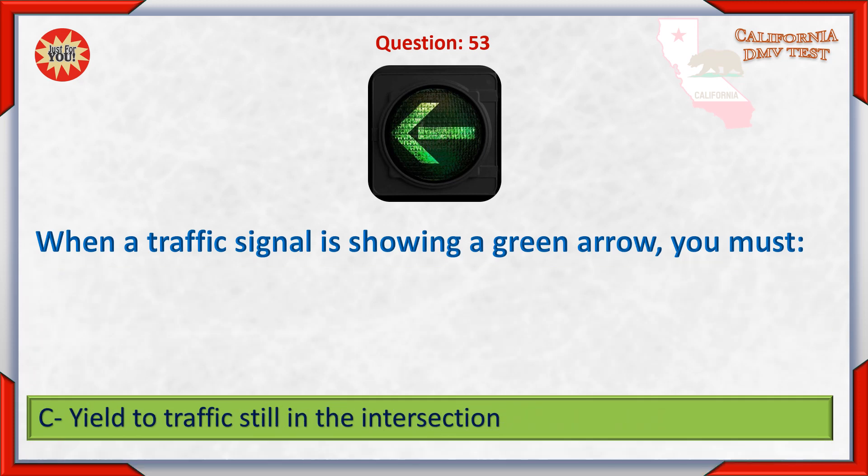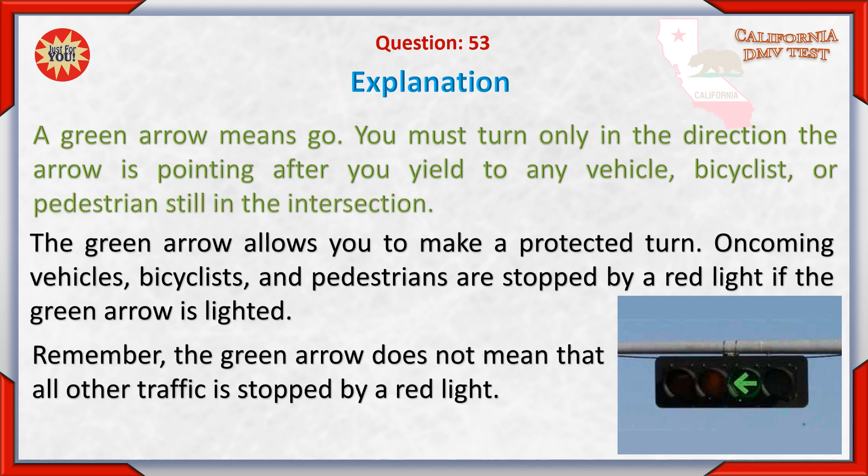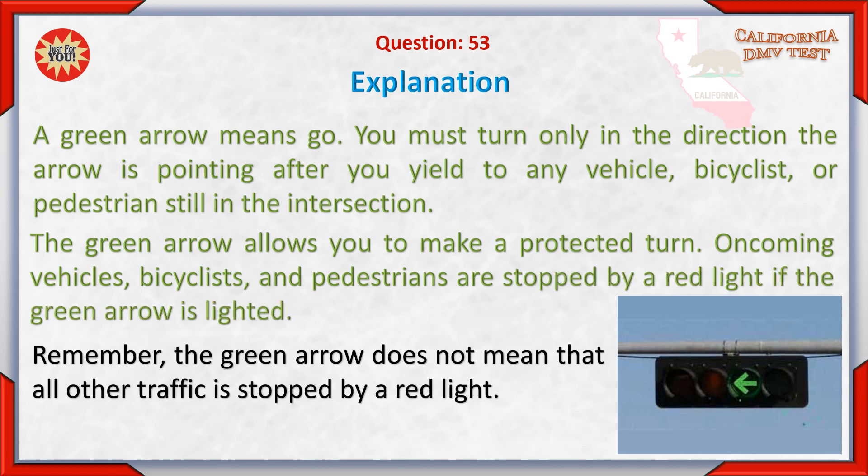C. Yield to traffic still in the intersection. A green arrow means go. You must turn only in the direction the arrow is pointing after you yield to any vehicle, bicyclist, or pedestrian still in the intersection. The green arrow allows you to make a protected turn. Oncoming vehicles, bicyclists, and pedestrians are stopped by a red light if the green arrow is lighted. Remember, the green arrow does not mean that all other traffic is stopped by a red light.